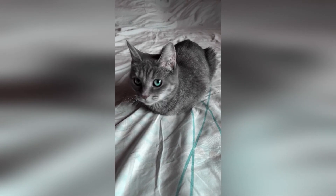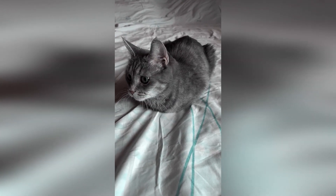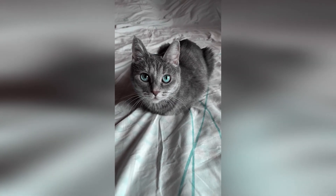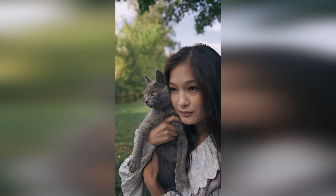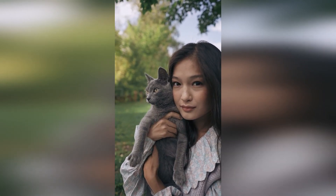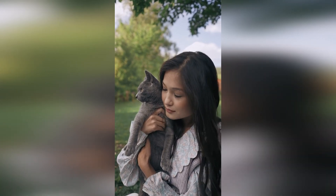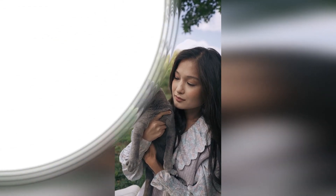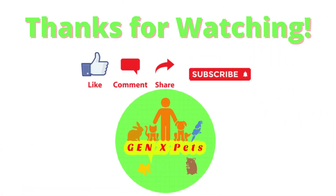So what have we learned today? We looked at why cats have vertical pupils and the functions it affords them. We also covered the condition of heterochromia, which causes a cat to have two different eye colors. Cats are very interesting creatures and learning about them can be an exhilarating experience. Let us know in the comment section about your discoveries. Thanks for watching, and we hope you will join us next time for another exciting video in the world of pets.